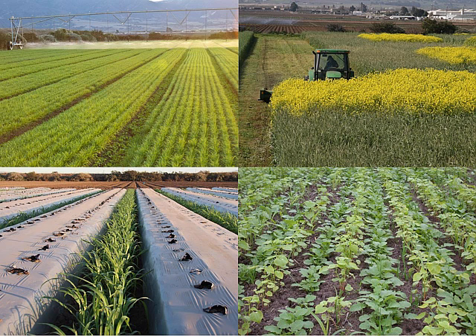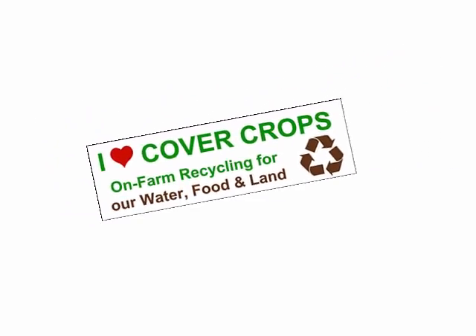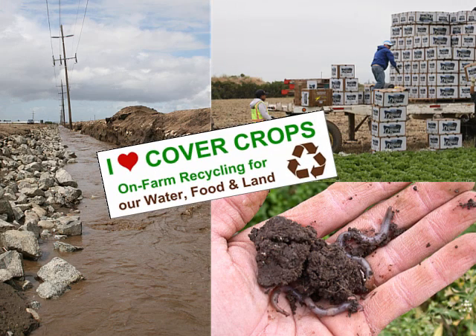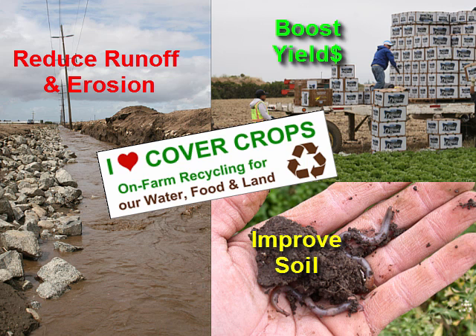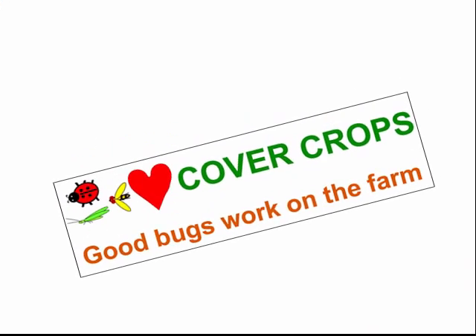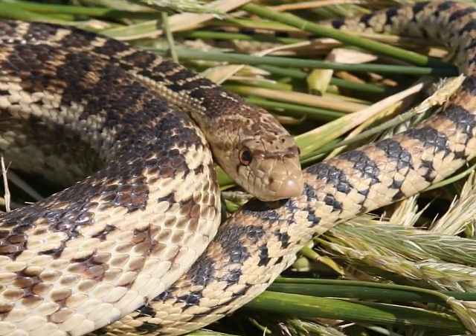We grow lots of cover crops in rotation with our vegetables and strawberries and have seen huge benefits. This bumper sticker, which I designed a few years ago, does a pretty good job of summarizing some of the benefits of cover crops in terms of their ability to reduce runoff, improve soil quality, and boost crop yields with fewer fertilizer inputs. But it doesn't say anything about cover crop benefits for biological control. Here's another bumper sticker I just designed to help clarify this — it features a few common beneficial insects I often see in our cover crops, and I've also seen other beneficial organisms like gopher snakes.